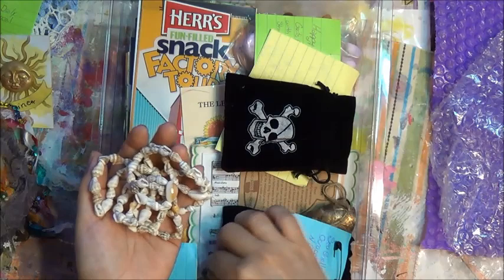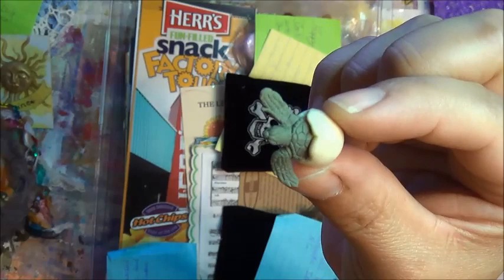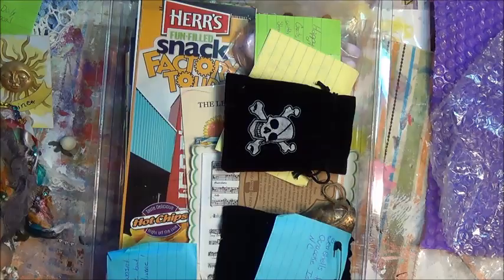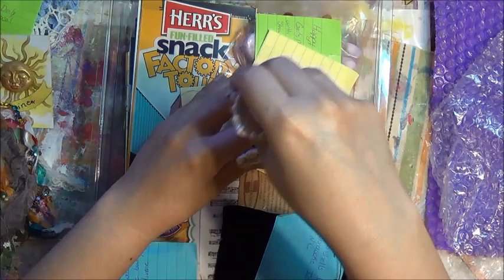Oh my goodness — look at that! How did you know I collect these? I find them randomly and I collect them. You sent me one — and I'm a Pisces, so I love stuff like this. I love the earth, the sky, planets, the ocean. I love this. It's a treasure!